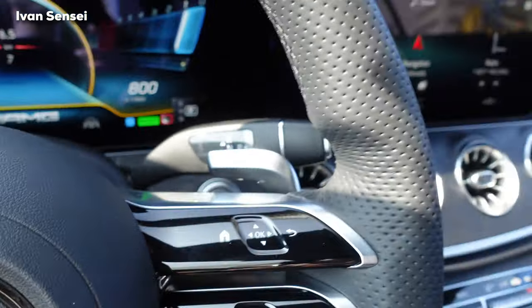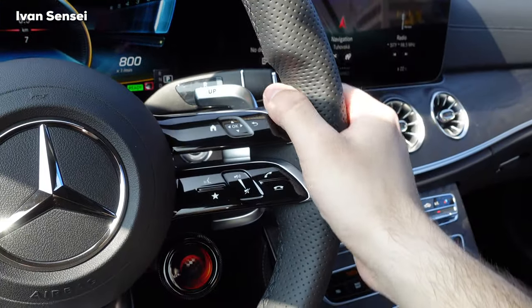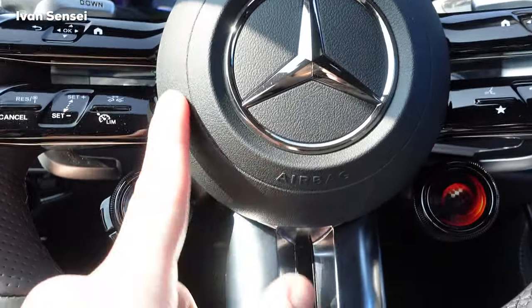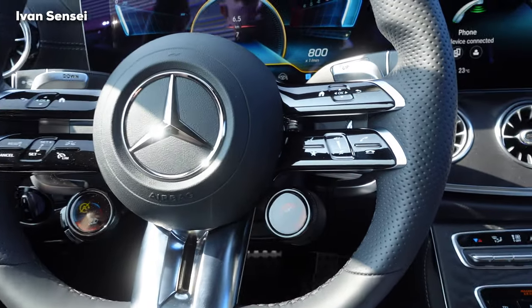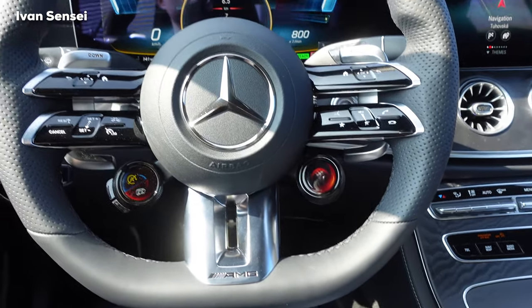The pedals are very satisfying to click. The steering wheel is a little thicker than in the pre-facelift, and it has the largest Mercedes star fitted to a steering wheel. I really like this steering wheel — it looks absolutely gorgeous in the facelift. I'm a big fan of it.